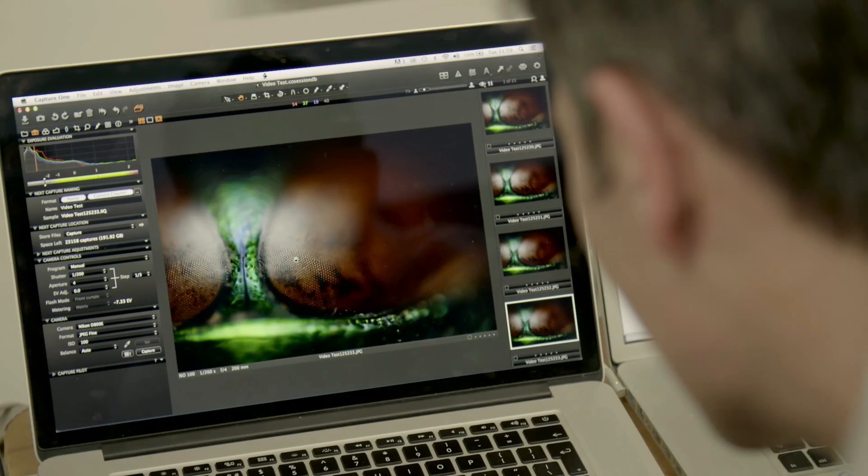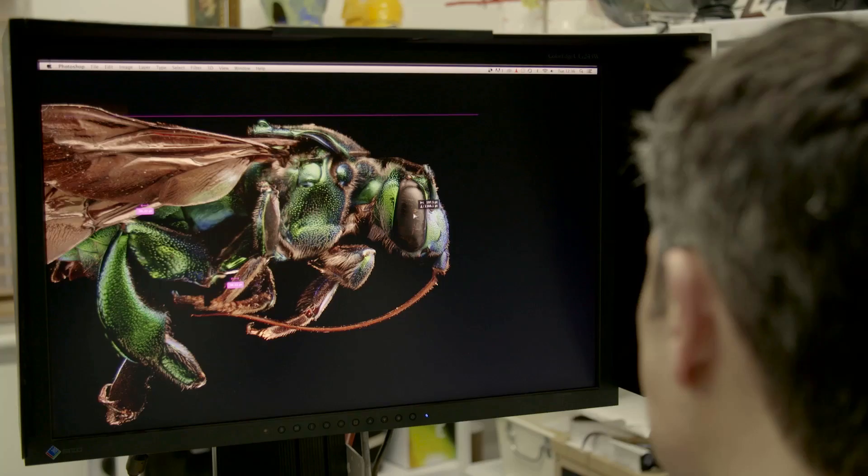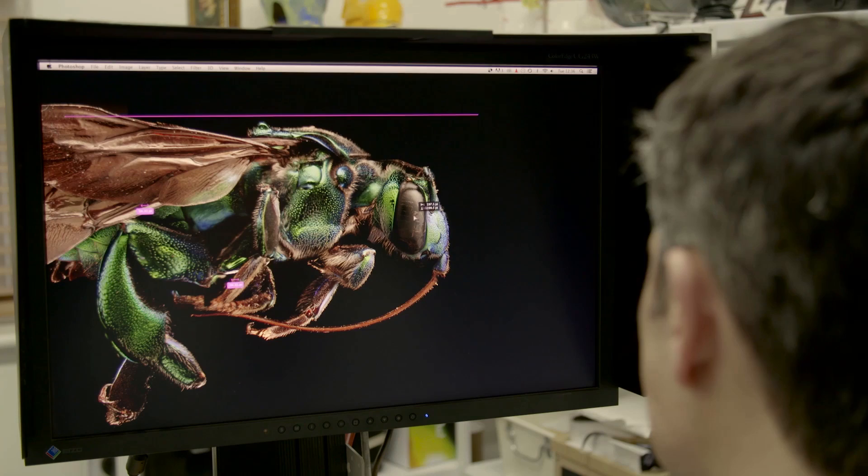Once I have those images, I then process them through various techniques and flatten them down so I have one sharp image. So, from the start of the process of photographing the insect to the final image is anywhere between two and three weeks' work.